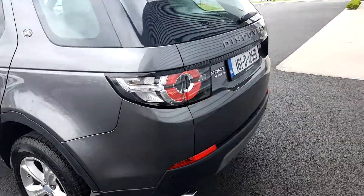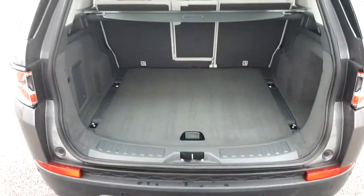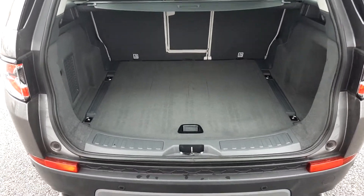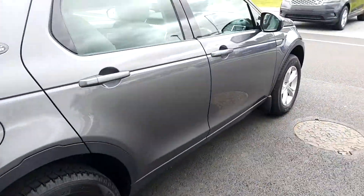Follow me around to the back here and take a look inside the boot. As you can see with this car you get quite a large boot space as well as multiple tethering points. This car also comes with a rear camera as well as rear parking sensors.